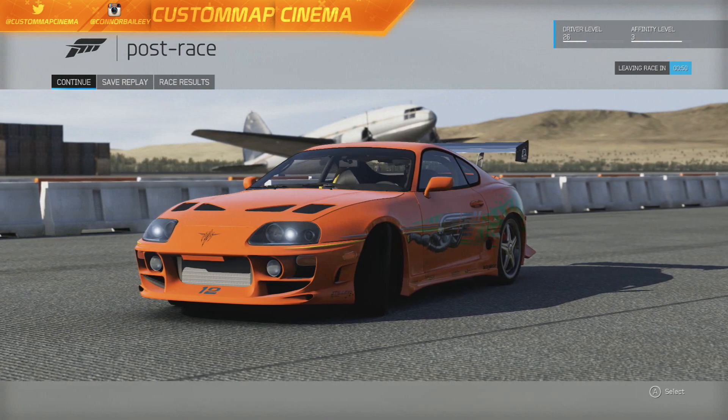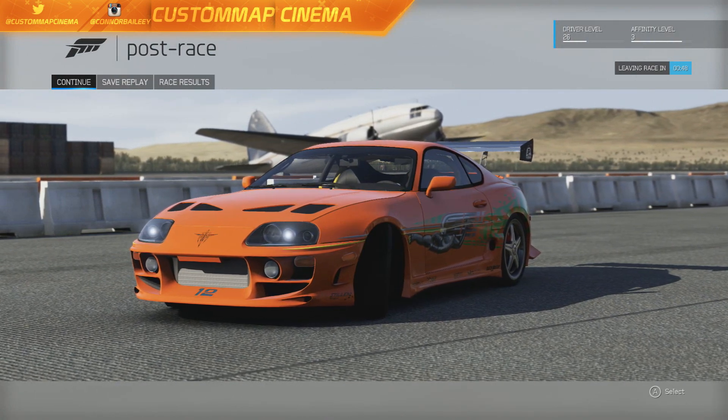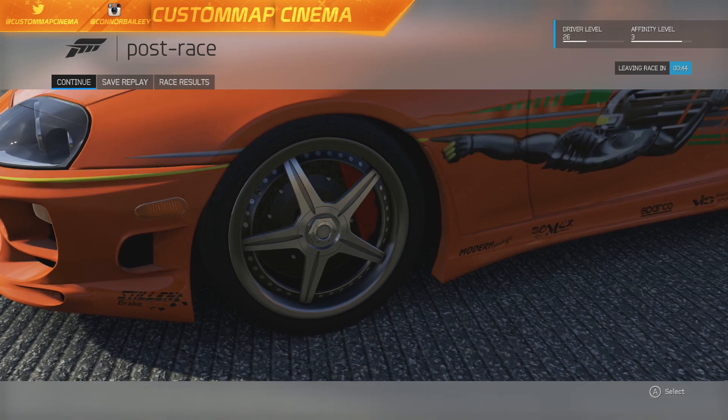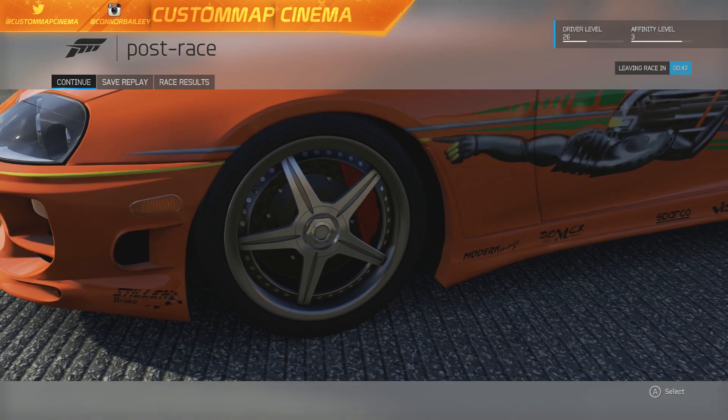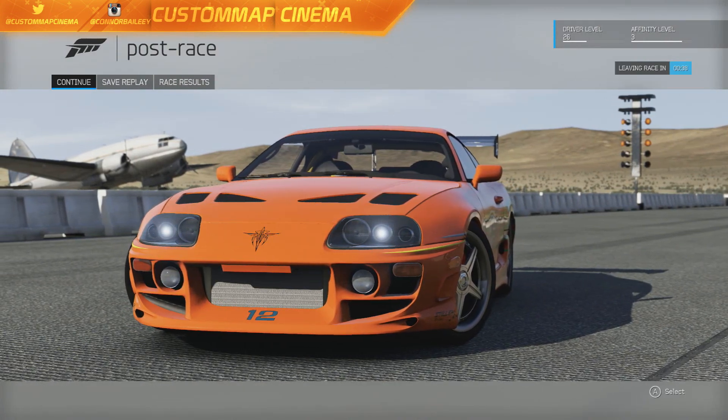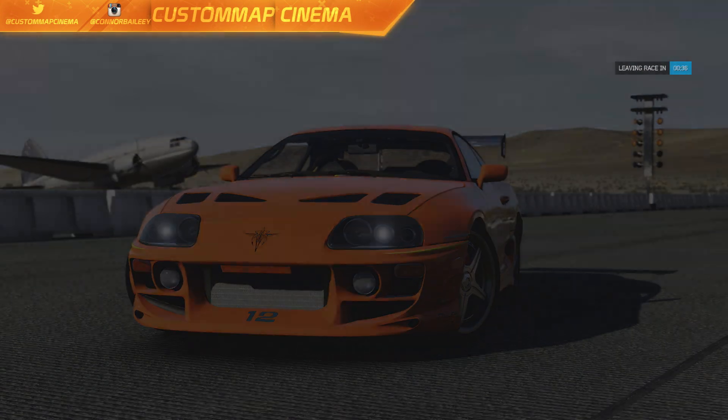I hope you guys enjoyed this video. Let me know in the comments what you think of this car and build, and any suggestions you have. If there are any cars you'd like to see me do in the future, let me know that as well. I hope you guys have a good day and I'll talk to you in the next one. Thanks, see ya!